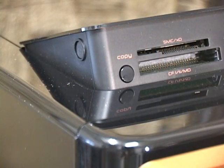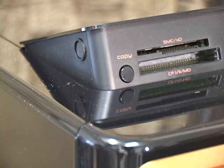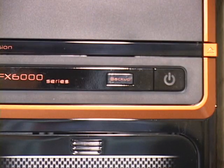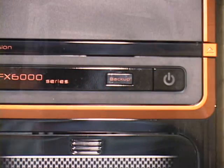One of the major themes of the FX6800 is simplicity. The 15-in-1 card reader has a smart copy button that will automatically transfer the contents of any connected memory card to your internal storage. There is also a backup button at the front of the case that can be configured to back up all of the contents of your system to any number of storage devices.